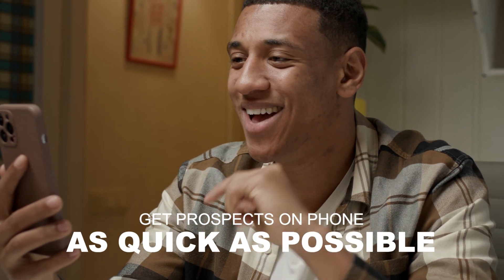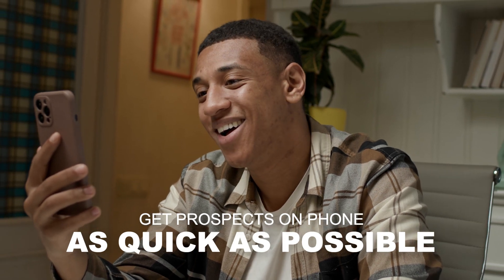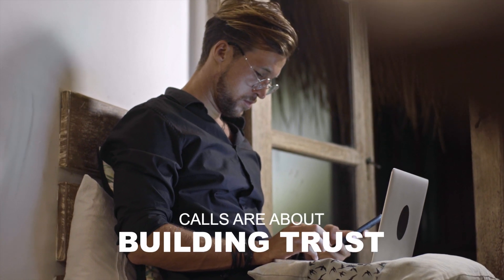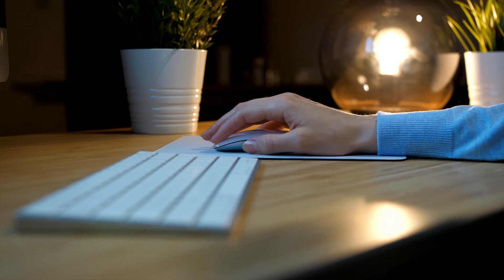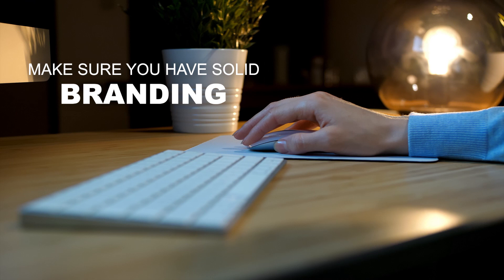Ideally, when you get in touch with one of these models, quickly get them on the phone — as the saying goes, strike while the iron is hot. If you wait too long, you'll miss the opportunity. You can do a Zoom call, regular phone call, or Instagram call. Calls are important because this is a trust-based business — when you work with OnlyFans creators they are going to be sharing sensitive information like passwords to social media accounts and their OnlyFans. You can also close people through DMs, and I've certainly done that before.